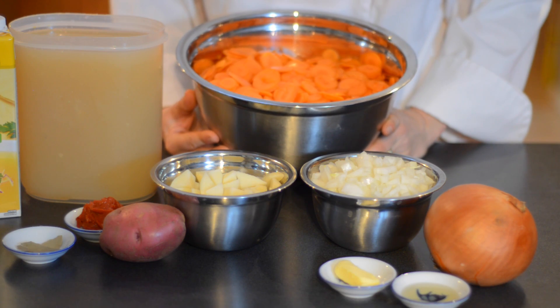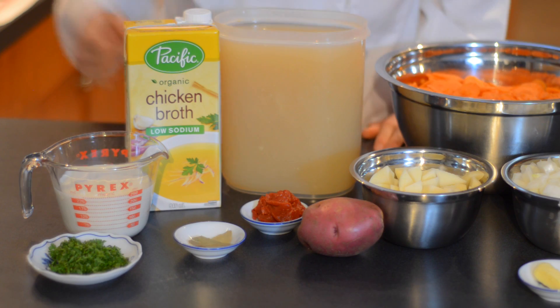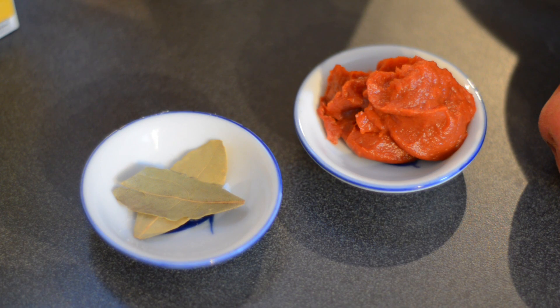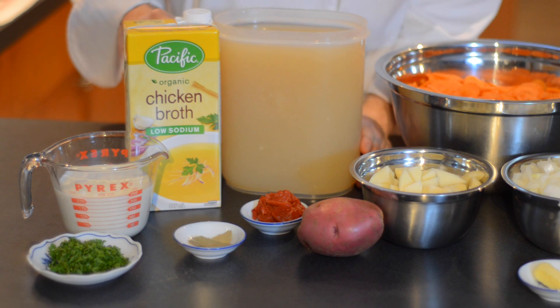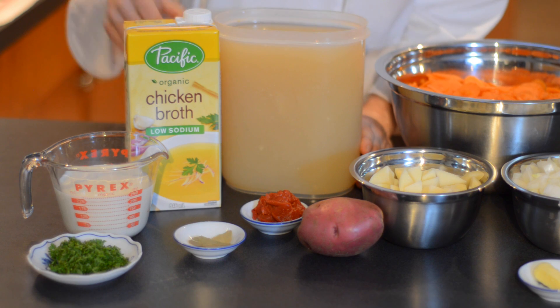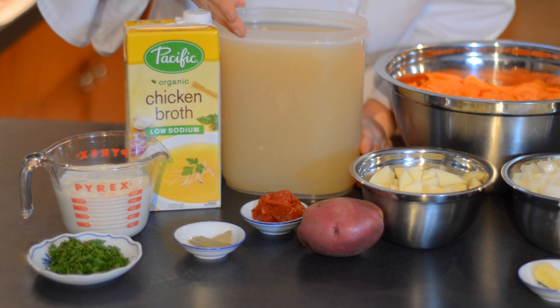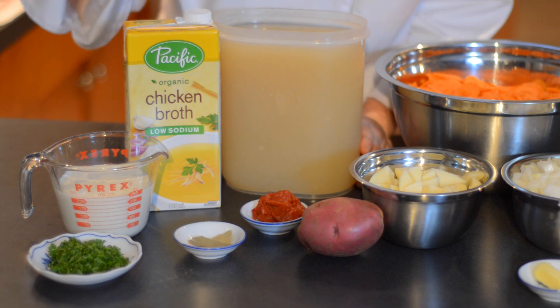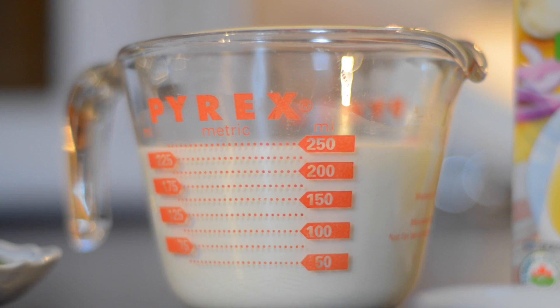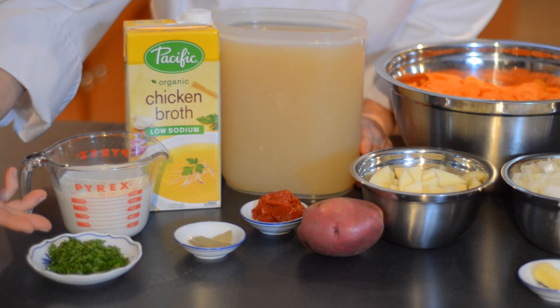Whichever you happen to have on hand — and we want those nice and thinly sliced. We are also going to need two tablespoons of tomato paste, two bay leaves, 2.25 liters or about nine cups of either chicken or vegetable stock — you can also use water. Today we've got some really nice homemade turkey broth, and we'll also need one cup of half and half and two tablespoons of freshly minced parsley.